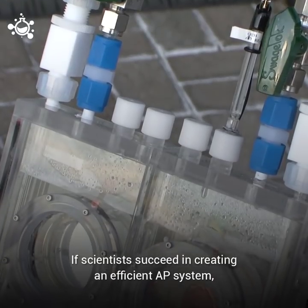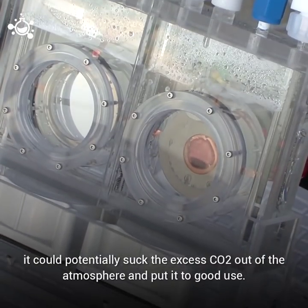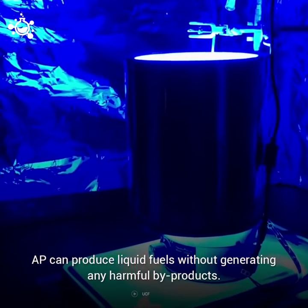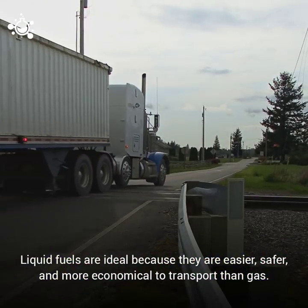If scientists succeed in creating an efficient AP system, it could potentially suck the excess CO2 out of the atmosphere and put it to good use. AP can produce liquid fuels without generating any harmful byproducts. Liquid fuels are ideal because they are easier, safer, and more economical to transport than gas.